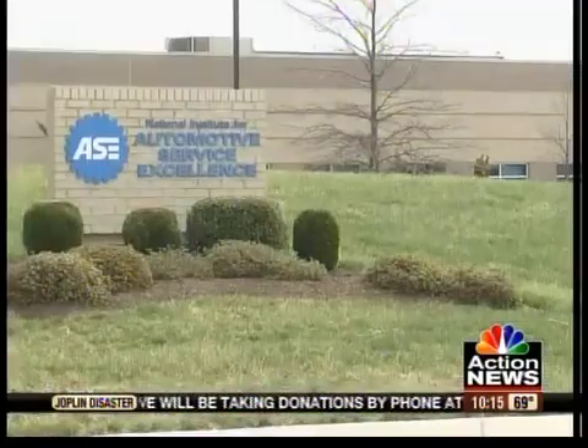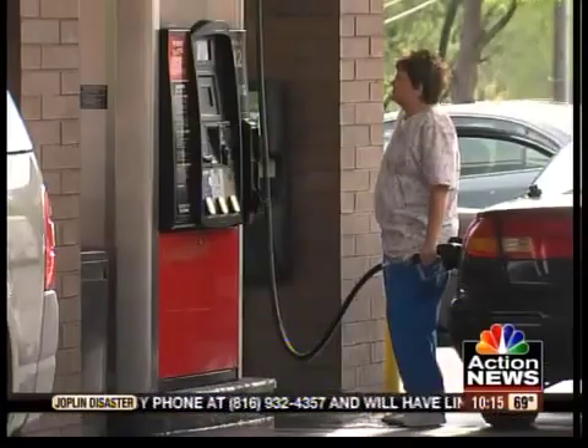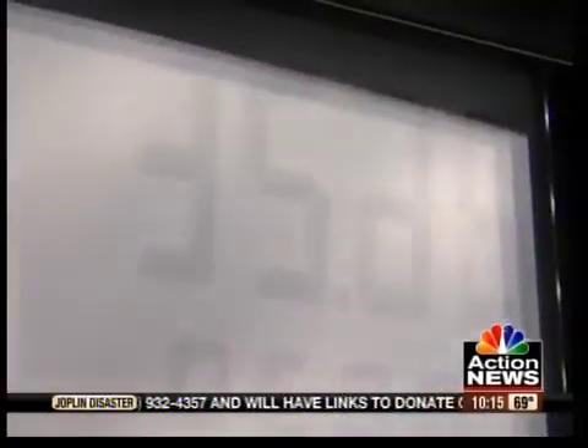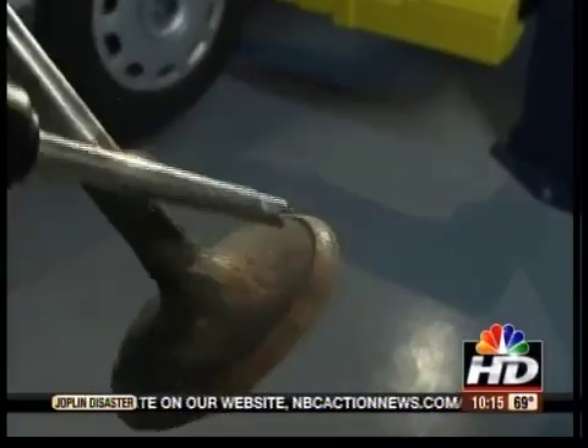One of the worst things you can do is to go from brand to brand to brand, getting the cheapest stuff you can find. Tony Mola of the National Institute for Automotive Service Excellence says if you repeatedly fill up with gas that doesn't have enough detergent, deposits can build up, causing your engine to burn more gas. As the deposits build up, they tend to attract more deposits, so it's very much like a process that the longer it goes untreated, the worse it becomes.